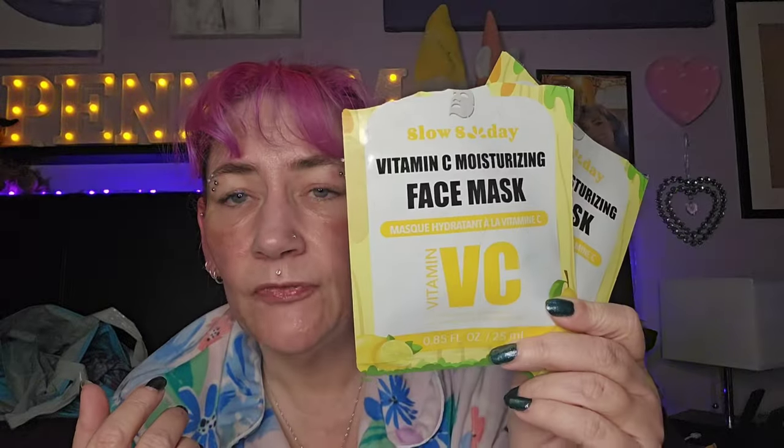I also got these two from Shein — you get a pack of five for about three pounds. I really like them. I used two of the vitamin C ones; they call it Slow Sunday, I think it's a play on words, like a dupe for Sunday Rain or whatever that expensive one is called. I think it's trying to dupe it, but it's really nice — I really like those.